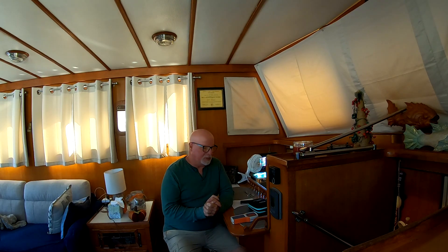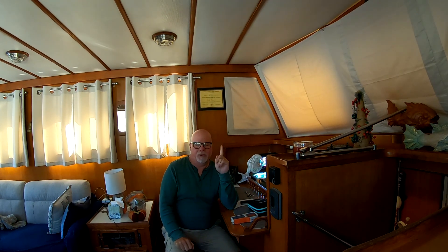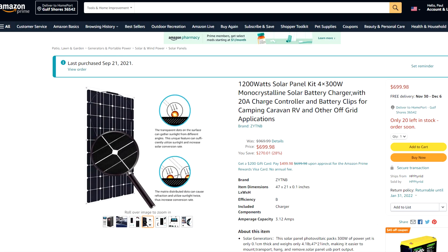Today I want to do a solar panel update. I bought the panels — I'll link the installation video — and even in that video I said don't buy these panels yet. I had a suspicion that they weren't going to put out the wattage that they claimed.